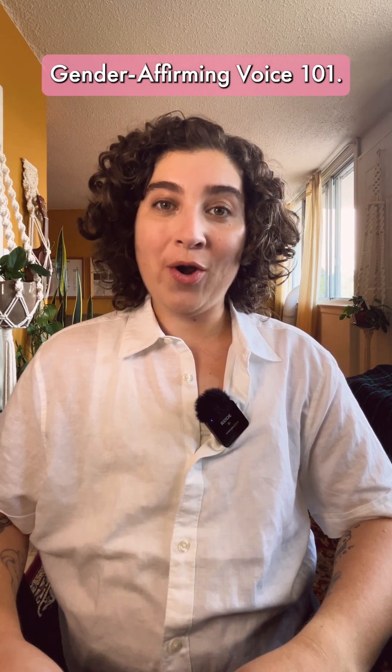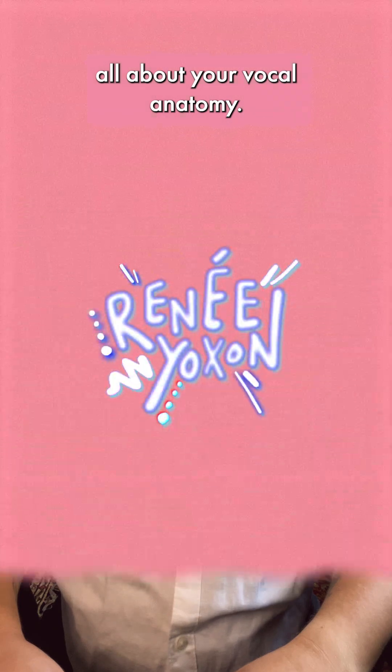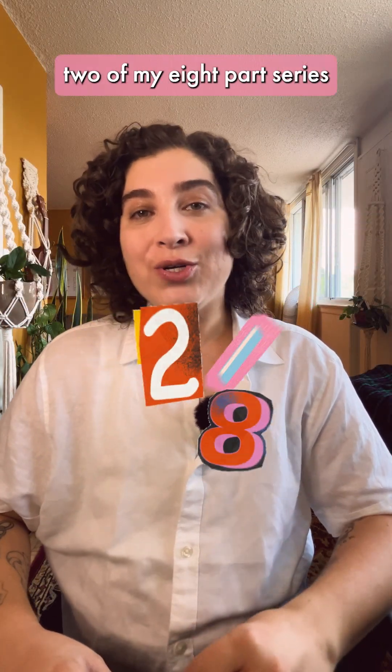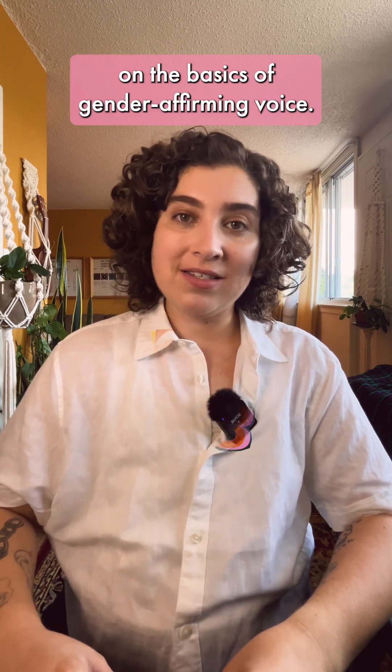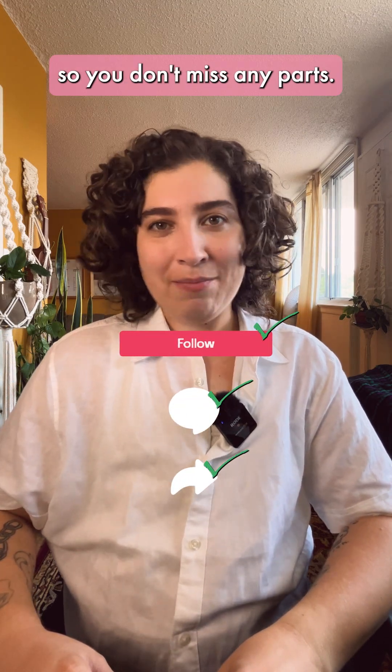Welcome back to Gender Affirming Voice 101. This is part two, all about your vocal anatomy. Hi, I'm Renee, I'm a gender affirming voice teacher, and this is part two of my eight part series on the basics of gender affirming voice. Follow, save and leave a comment so you don't miss any parts.